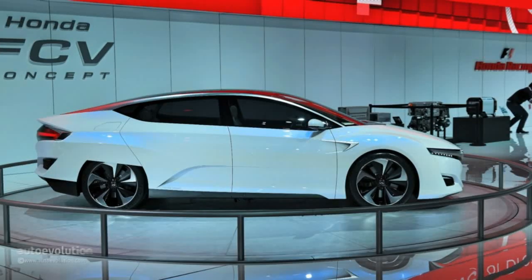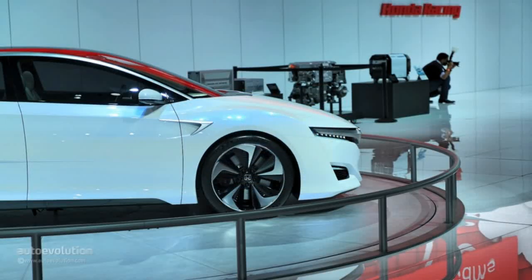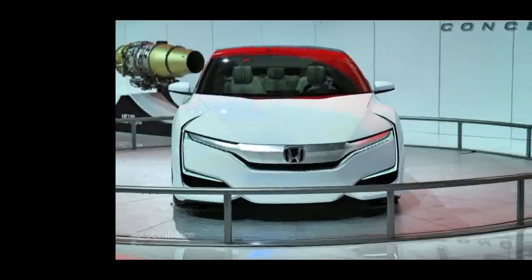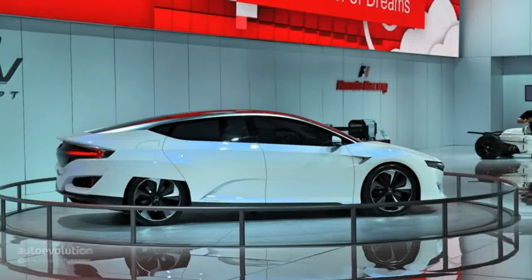First impressions: the FCV looks amazingly well built and even though it's very futuristic, it pays tribute to some of the MK1 Insight's design. If the production model looks anything like the FCV concept, we want to place an order today. From every angle it's very futuristic, thanks to clean but very sharp lines. Honda designers have made a white chrome wing to represent the front grille.